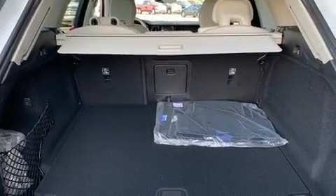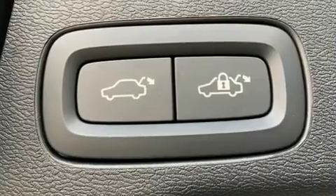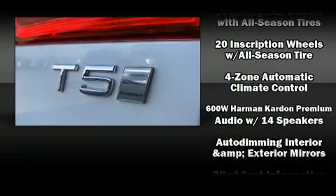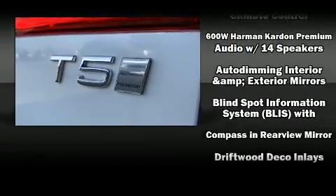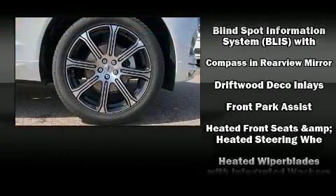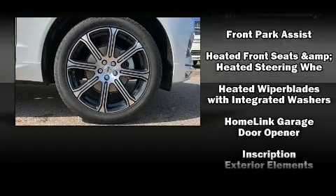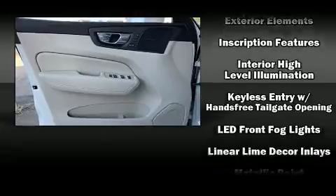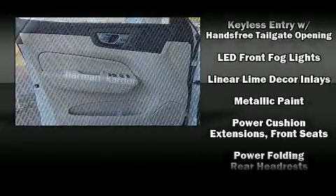Volvo also prioritized safety and security by including dual front impact airbags with occupant sensing, front and side impact airbags, brake assist, anti-whiplash front head restraints, ignition disabling, an emergency communication system, and four-wheel disc brakes with ABS.